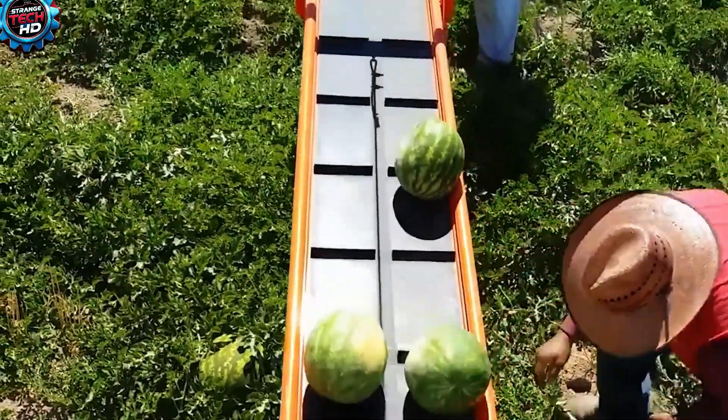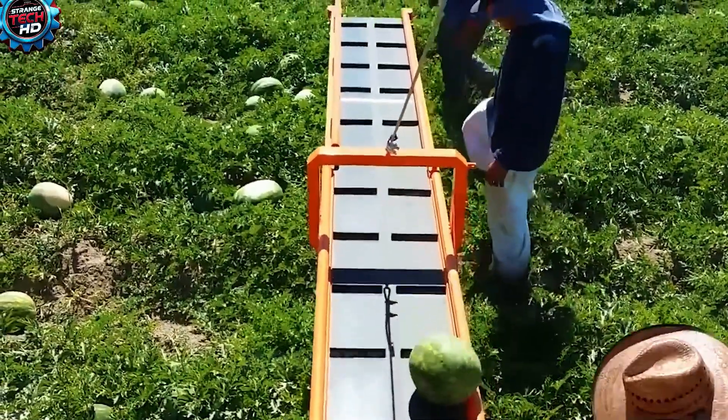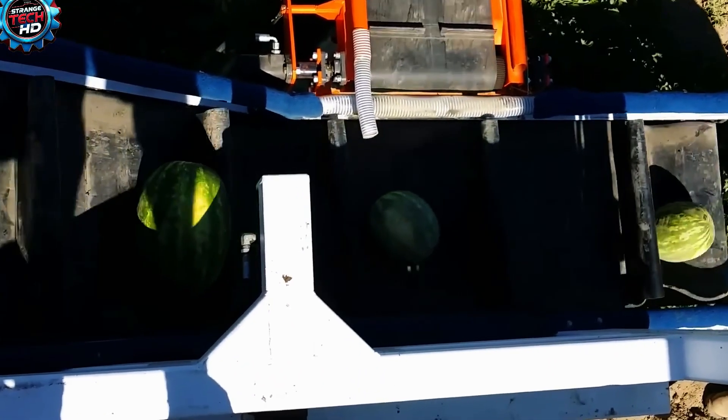With the help of this advanced harvester, farmers can work more efficiently and safely, greatly reducing their effort in the field.